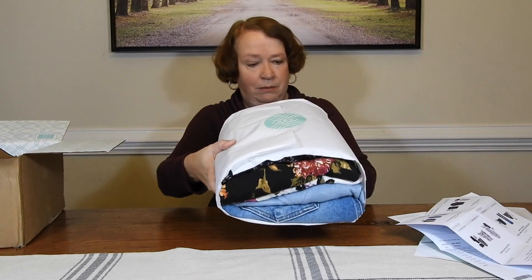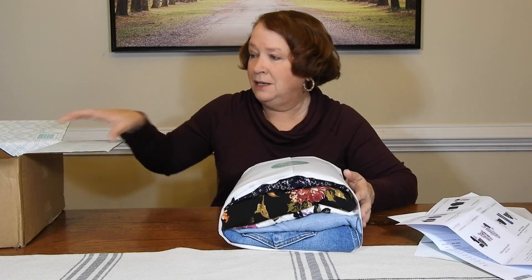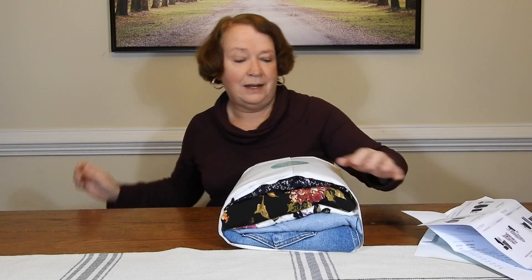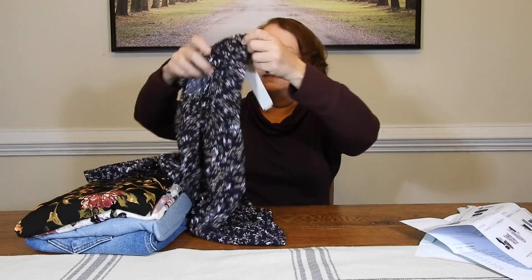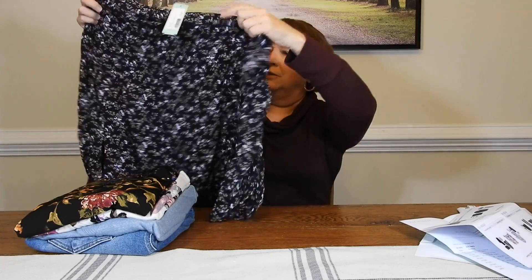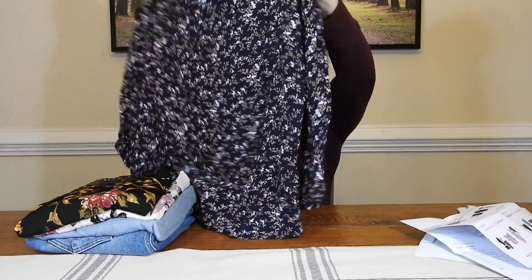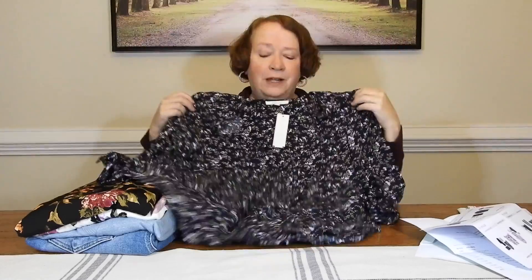Here's the bundle — I see some denim and some really pretty colors. The first thing we have is a top. This is cute. I do like the dark colors. That's pretty. I like bright colors too. Nice winter feel about it.